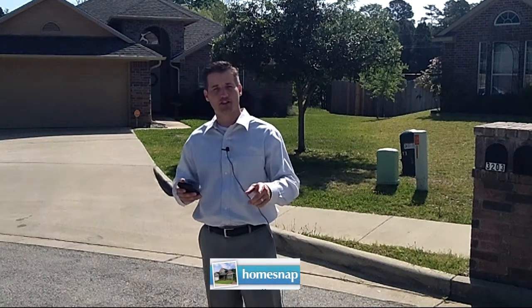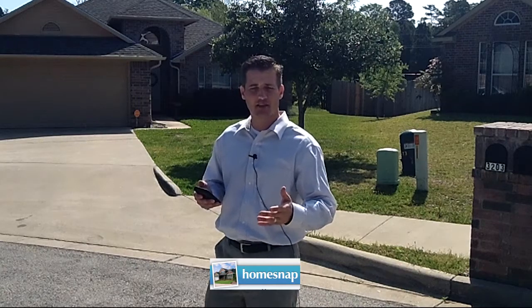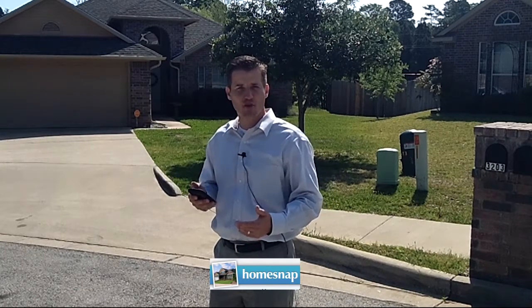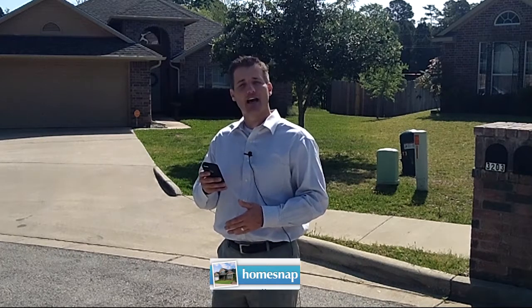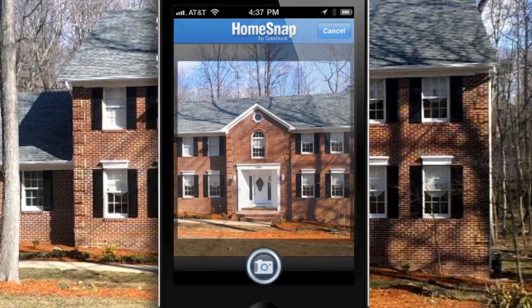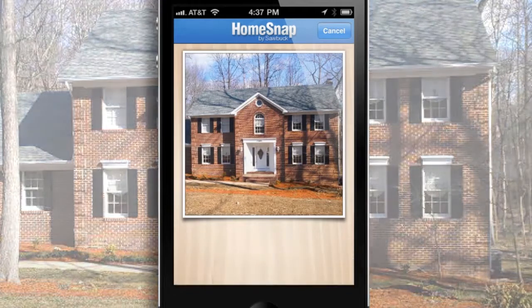I'll put it on the screen here so you can go find it — HomeSnap. If you're ever looking to buy or sell your home, or maybe even curious about a particular property that you might have drove by, this app allows you to take a picture of the actual house and you can get information such as how many bedrooms it has.